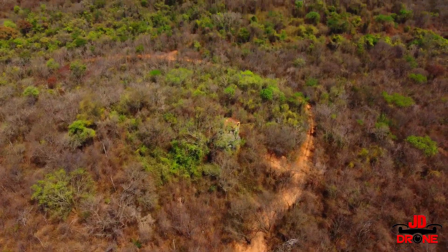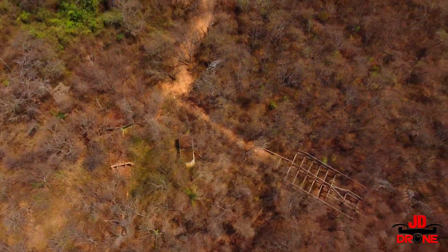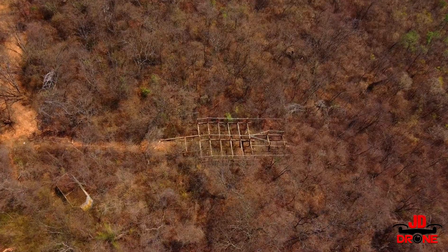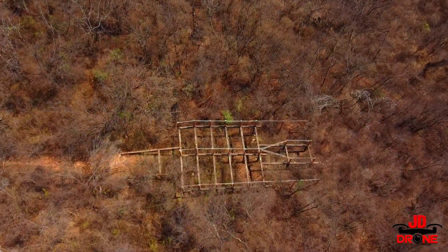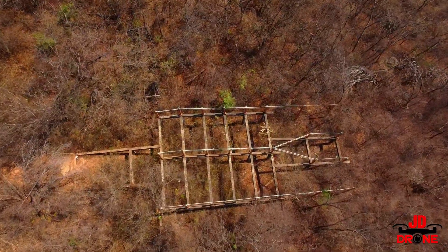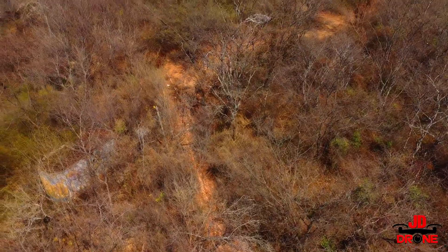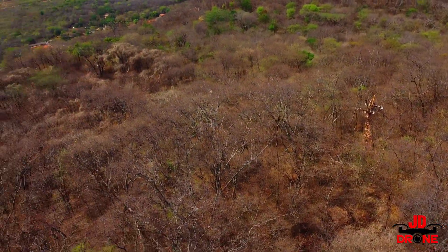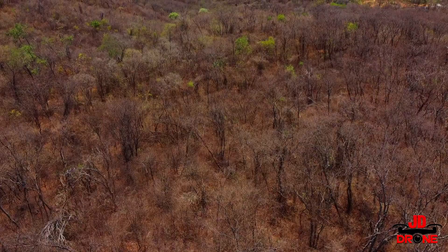Vamos descer um pouquinho — estava difícil de localizar porque o reflexo do sol bate na tela do celular. Esse local aqui era uma rampa, se não me engano, de onde o pessoal pulava de asa-delta — iam correndo e saltavam daqui. Também está largado e abandonado. Tenho medo de fios nessa região para não bater o drone.